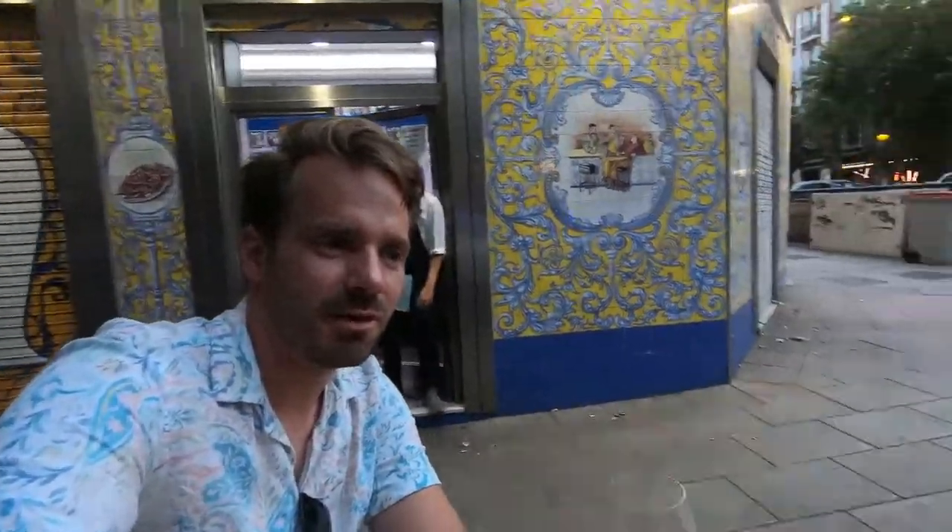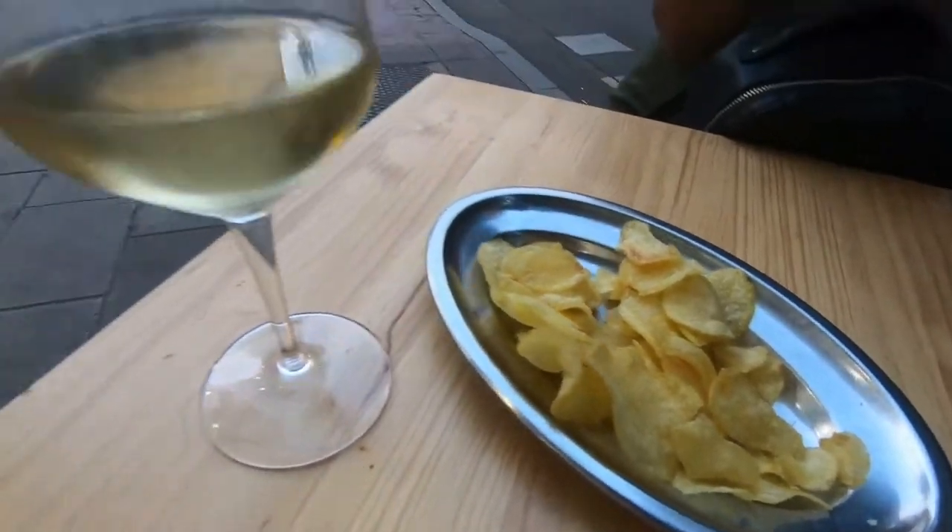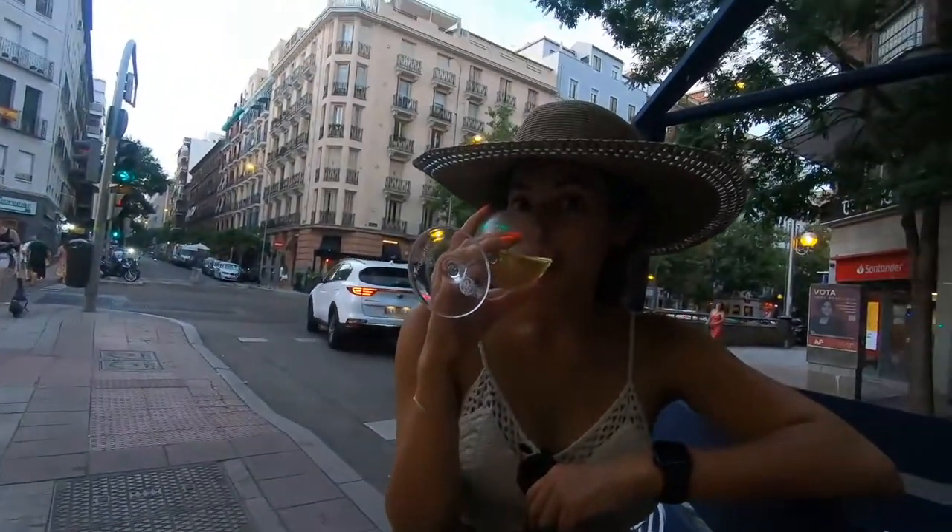We're at our third stop, Cervecería El Doble. We just got the chips that they came out with and some white wine. It's a really cool bar with these tiles, especially on the inside, but this is the outside and it looks great.